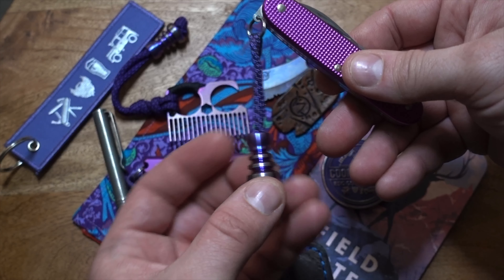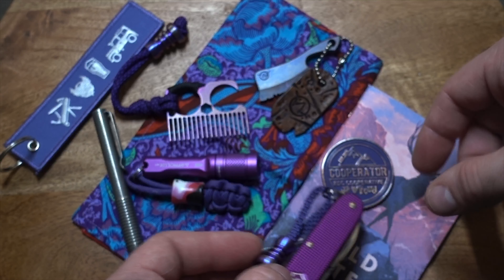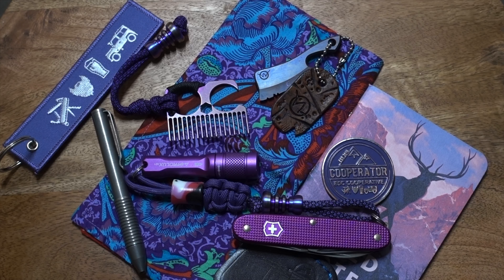Last but not least is the 2016 limited edition Swiss Army Knife, with another purple DPC Precision bead on the end. And there you go — that's the purple carry!